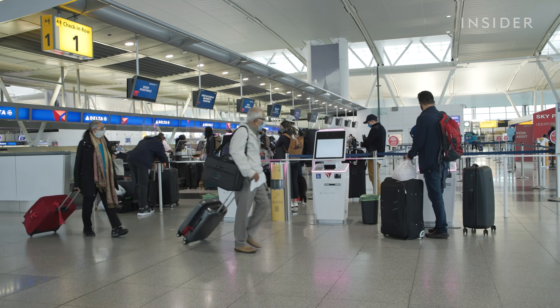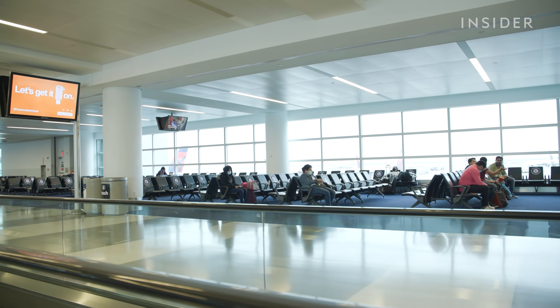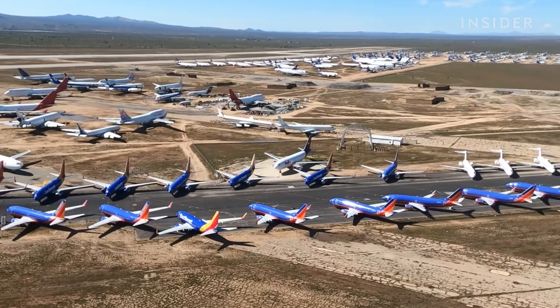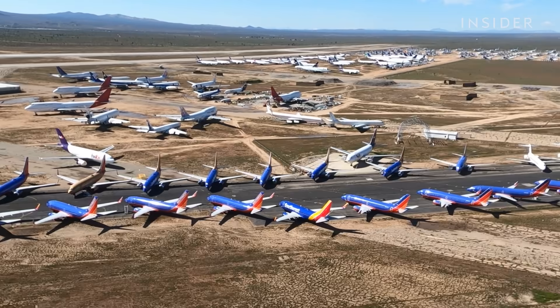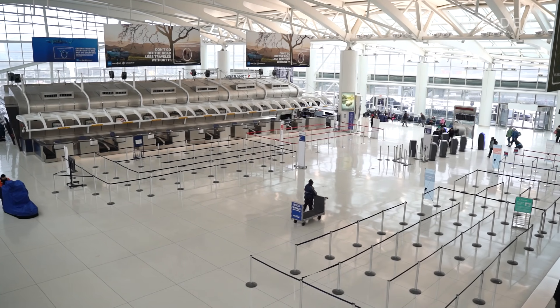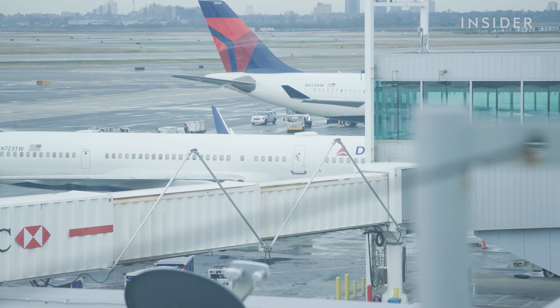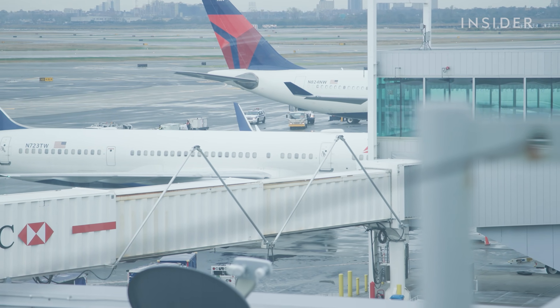Since March, the airline industry has been hit hard. Before the pandemic, around 2 million passengers a day flew nationwide on about 25,000 flights. After the pandemic hit, the number of passengers dropped to under a million and the number of domestic flights went down to 9,000 flights a day.